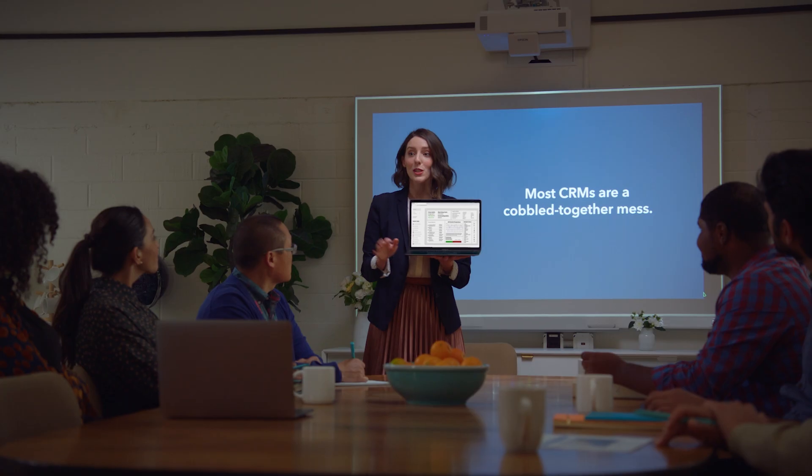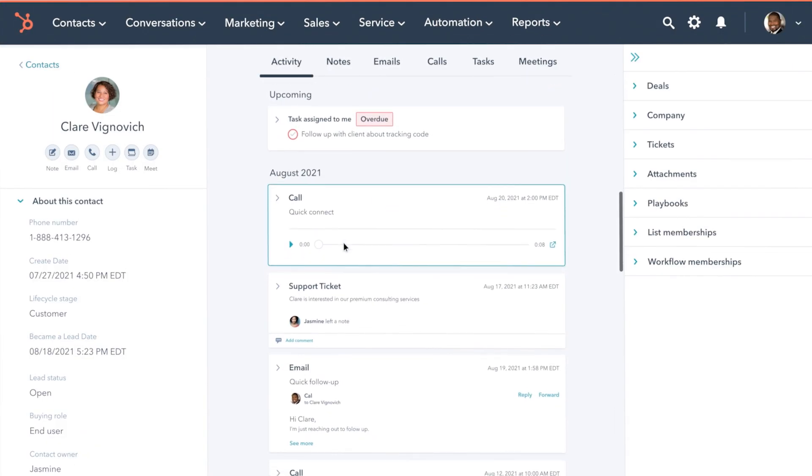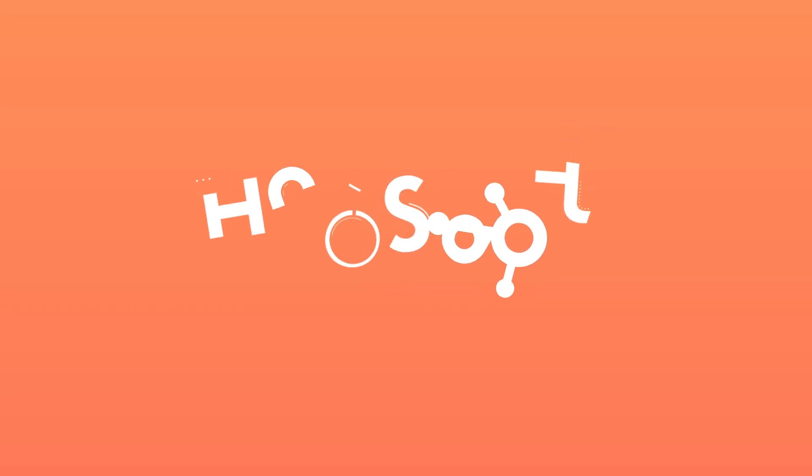Most CRMs are a cobbled-together mess, but HubSpot is easy to adopt and actually looks gorgeous. HubSpot — grow better.